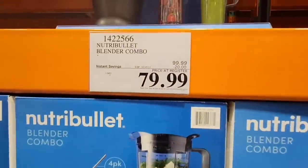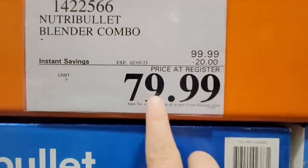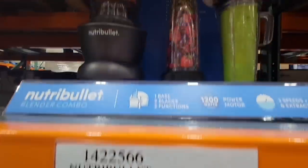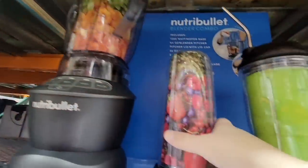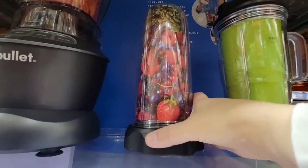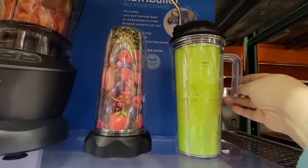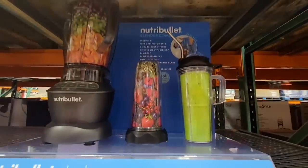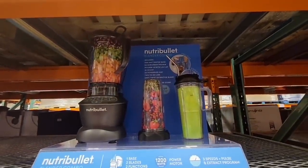But look at the price — it's a $20 savings going on until the 5th of February for $80. They extended this sale as well. This one right here has an extra blending cup so you don't have to use the big one — you just hook that up and pour it right in. I love the handle on this cup, plus it fits your car cup holder, which is really awesome. Take it to go.